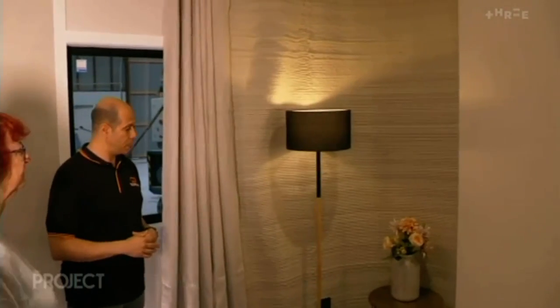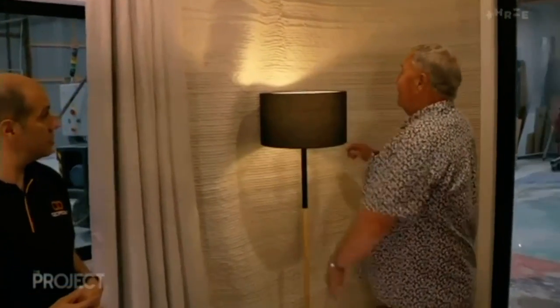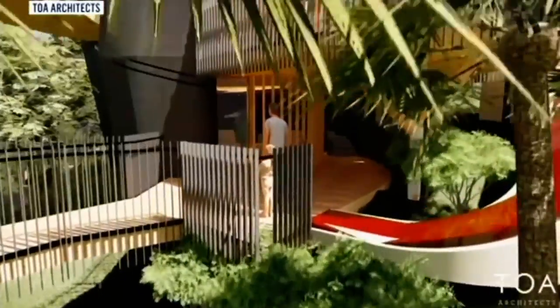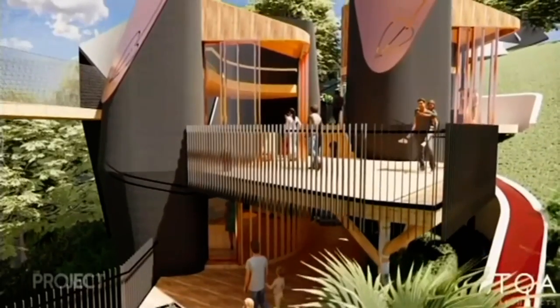Now for the first time he's breaking into the house building market. He's printing the first house in Paremoremo, Auckland. This will be the first consented house in the southern hemisphere. And he's just getting started — next up, a house on Waiheke. And Kiwi architects couldn't be more excited.